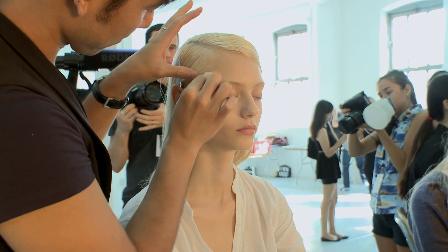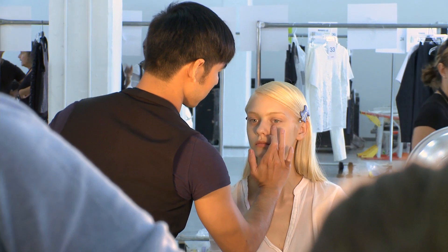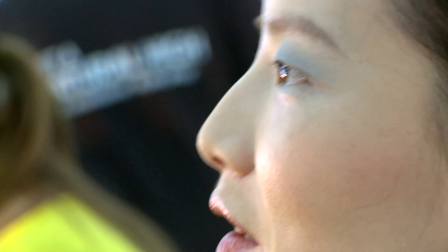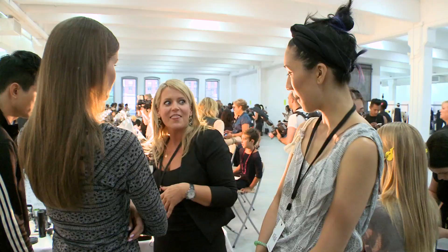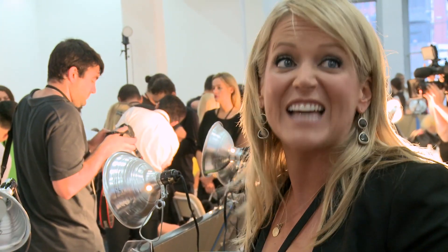The look is all about matte skin — a flawless matte skin, which in this humidity is definitely a challenge. We are doing a dusty rose cheek and we're using a new product, the retouching powders. They're amazing and they create a flawless matte finish that looks as if you've been retouched.